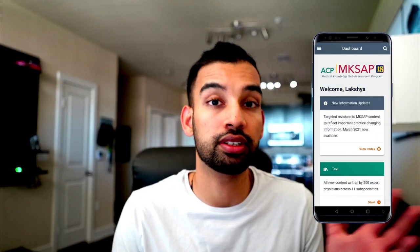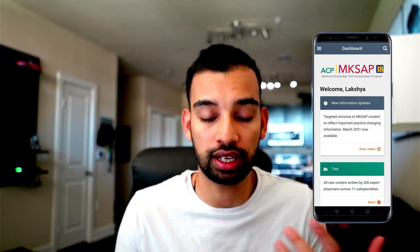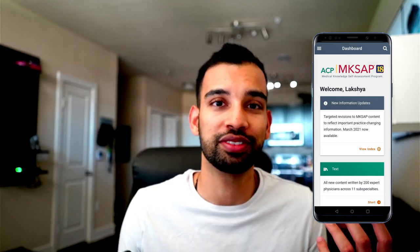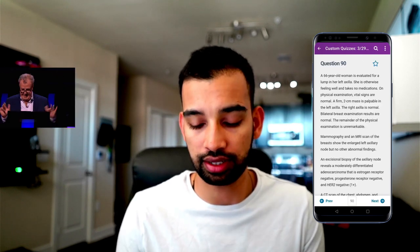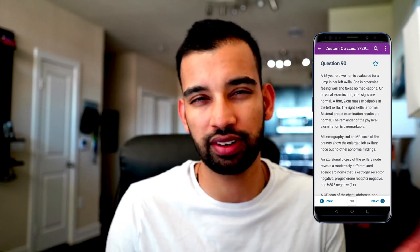My favorites include MixApp. MixApp, if you're unfamiliar, is basically the equivalent of UWorld but for residency — preparing for board exams and license exams you have to take as an actual physician. I'll do this when I have some downtime and quiz myself on various things. All the questions are clinical vignettes that ask about very nuanced things and give explanations, very similar to UWorld.